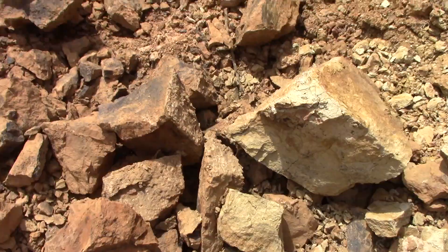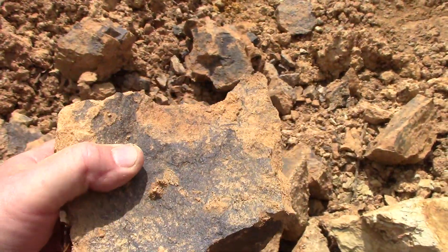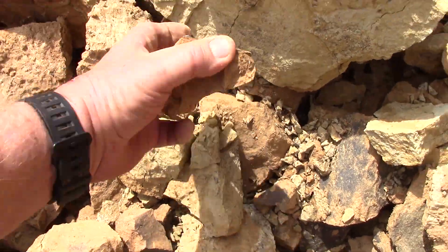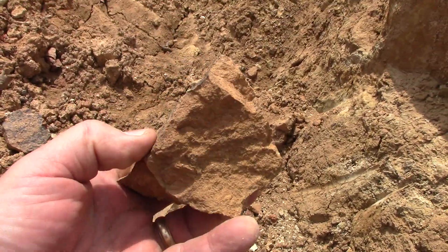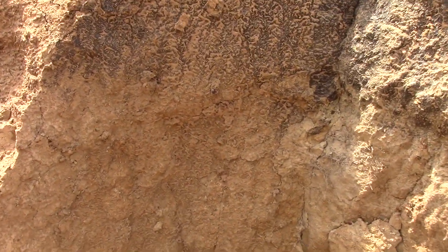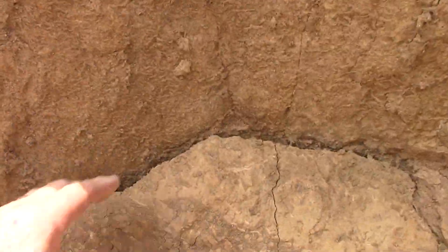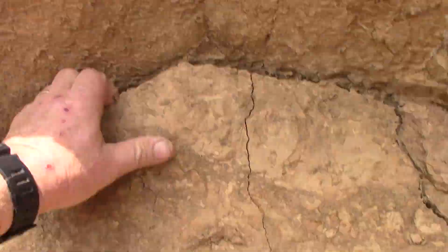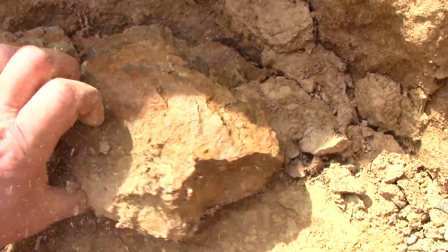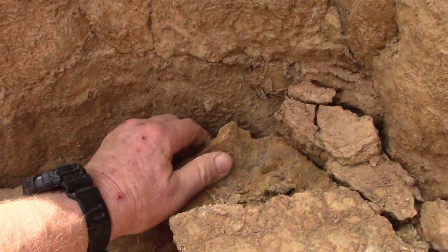Then it dried and cracked, and manganese and iron leached down in between the cracks — that's why it's black. That's just a coating or veneer on the outside; it doesn't go all the way through. So that is not lamprophyre — that is sandstone. I was thinking this part that jutted out was lamprophyre, but this is sandstone. We'll pull this piece out, maybe one-handed with a camera in the other hand.